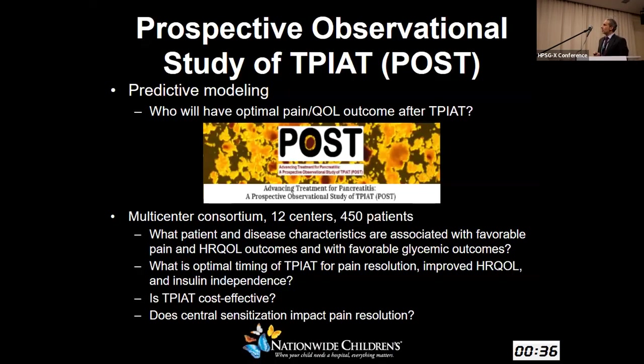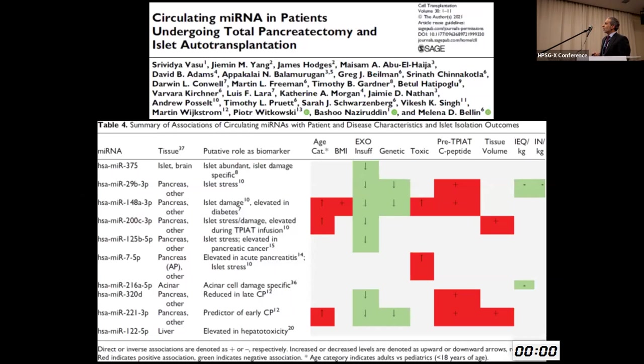A prospective observational study of TPIAT — a multi-institutional study in the United States with 12 centers — has now enrolled over 300 patients. The goal is to look at disease and patient characteristics associated with favorable pain, health-related quality of life, and glycemic outcomes; to determine the optimal timing for TPIAT from the perspective of pain resolution and insulin independence; and to assess whether TPIAT is cost-effective and whether central sensitization impacts pain resolution. One study from this cohort has looked at circulating microRNAs in patients undergoing TPIAT, identifying a number of microRNAs that may serve as potential biomarkers for islet isolation outcomes or patient disease characteristics.